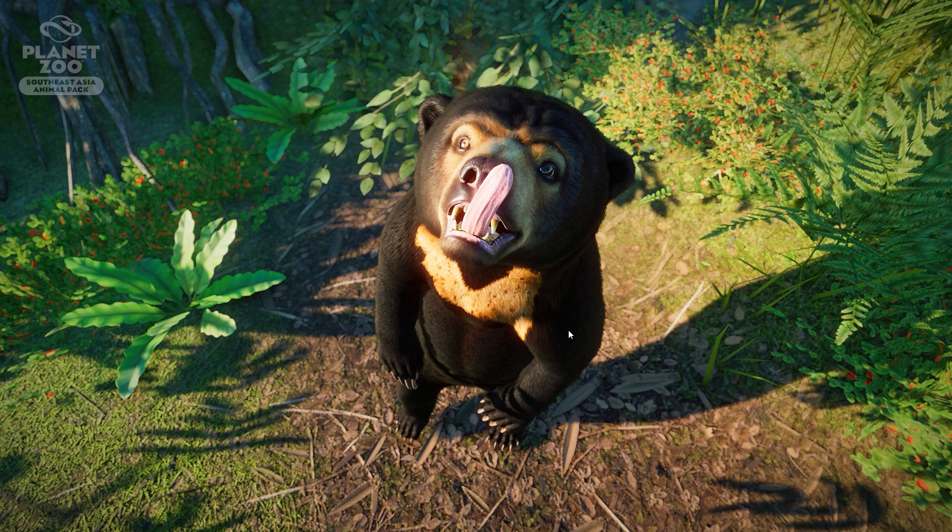Sun bears are omnivores, so they eat mostly berries, roots, and fruit, as well as insects, small birds, rodents, lizards, and of course honey — they really love honey. They also have really long, curved claws which make climbing very easy for these bears.